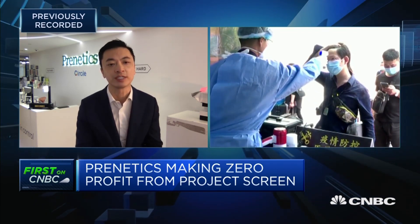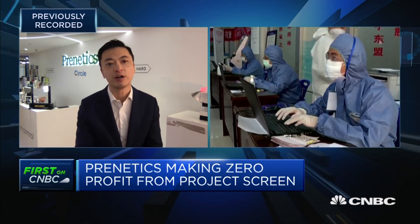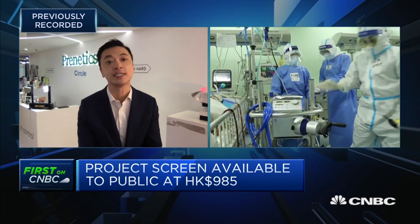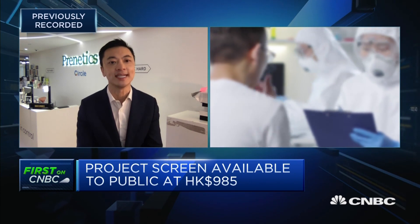On a global basis, it's probably one of the world's lowest-priced test kits from a private sector initiative. If you're a healthcare worker or a family member of a healthcare worker, we also have Prudential on board — they're sponsoring a subsidy of $300 HKD for up to 30,000 individuals. This is our way of saying thank you to the healthcare providers and workers that sacrifice on a daily basis for us.